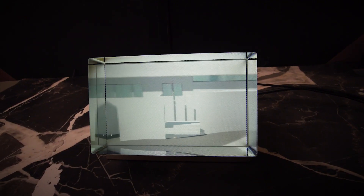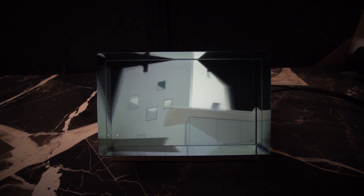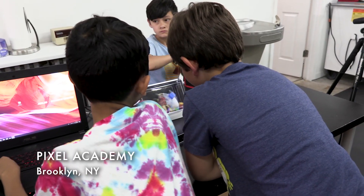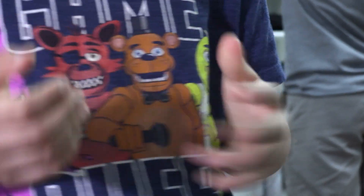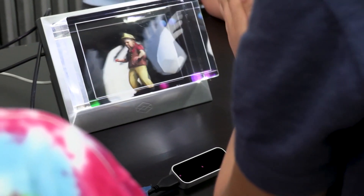My initial experience with Looking Glass was really that it's magic. The way in which you experience it is much more natural and instinctive in terms of seeing how you can understand the layers of the space — like making things with your hands in actual reality, but in a magical box.